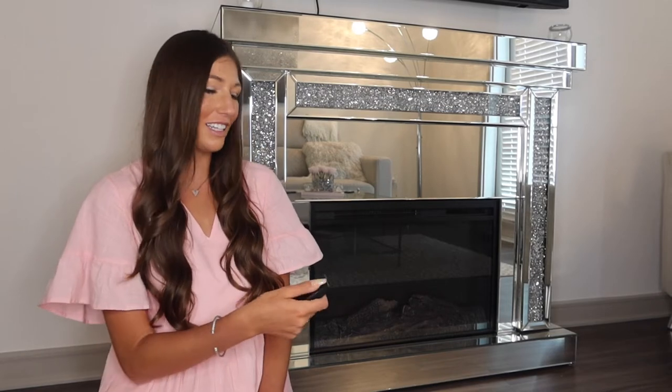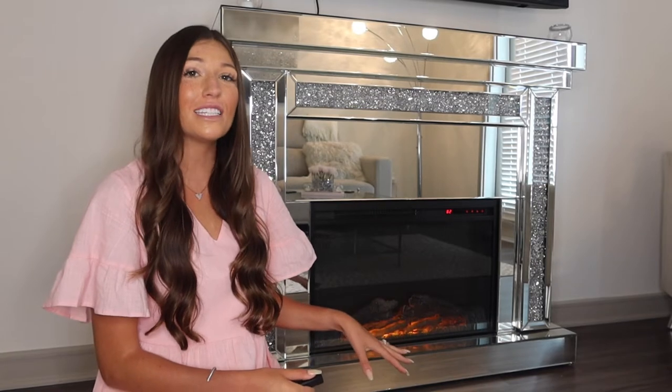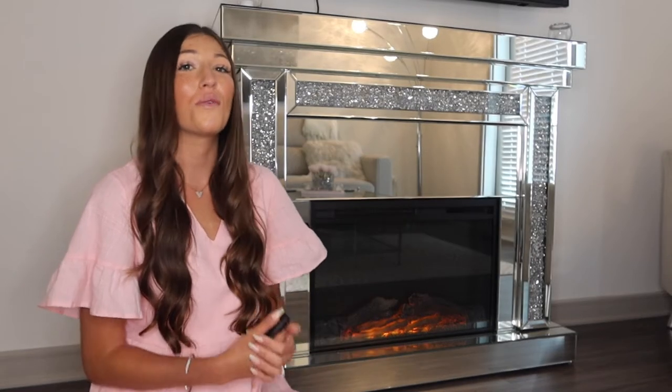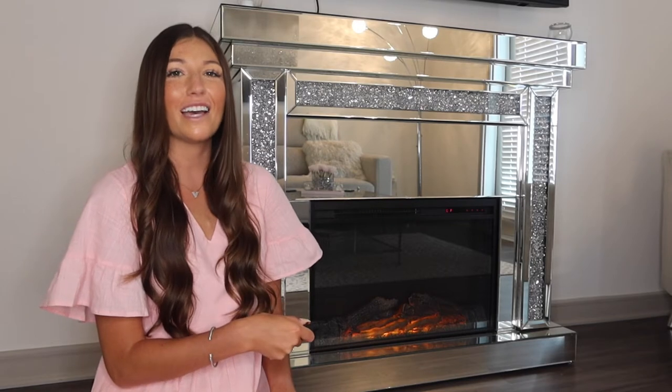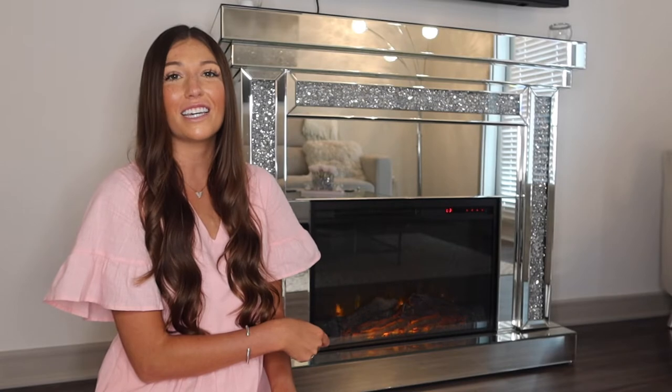This fireplace came with a little remote that allows you to do so many different things. Right now I have on the heat and the flame setting. What's really cool is that you can have it just as a space heater, or just as a fireplace without any heat, so you can get that ambiance in the hot summer months. There are also different settings for the flames - by hitting the second button, the pattern changes.